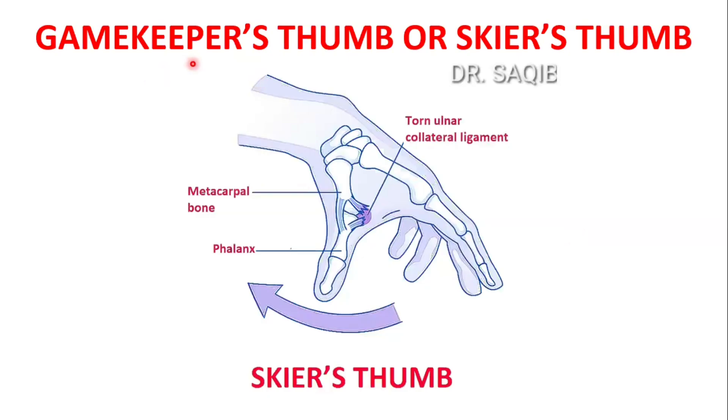Hi, I am Dr. Sakyam Mansour and today I will discuss with you the gamekeeper's thumb or the skier's thumb.